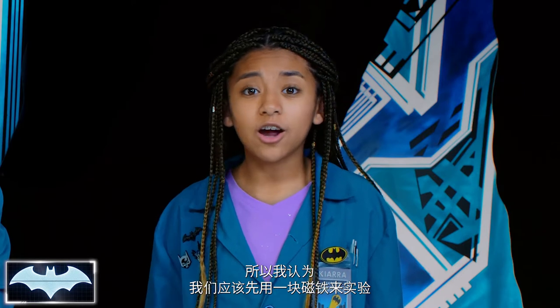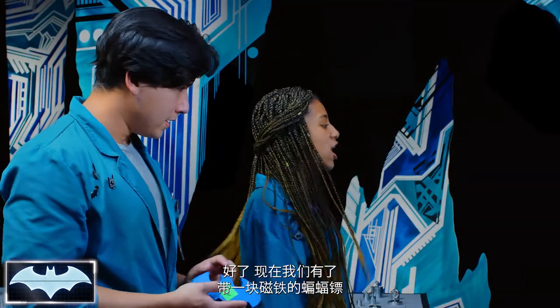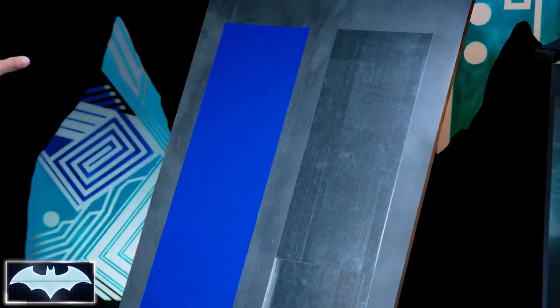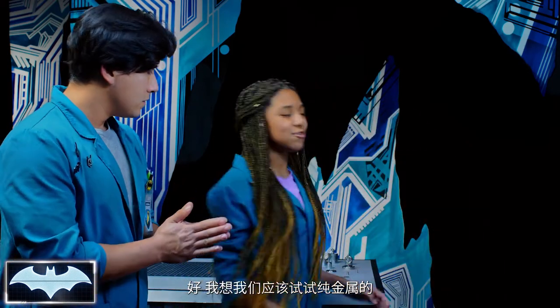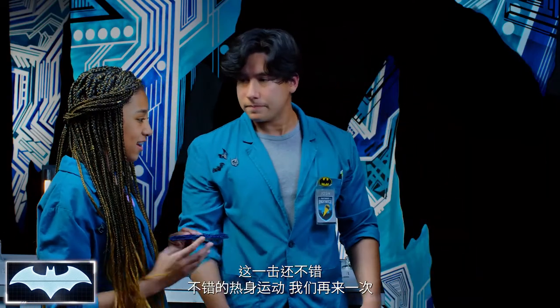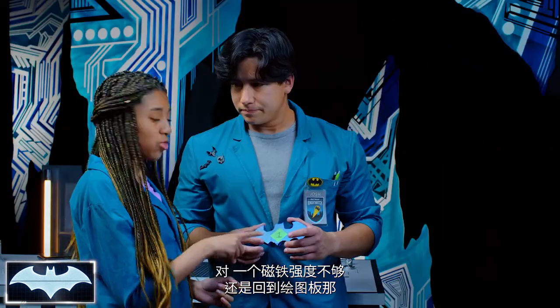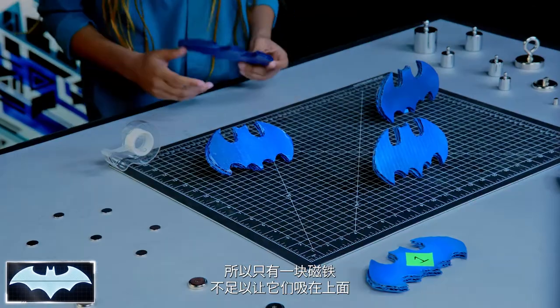For our first experiment, we're going to see if we can make a batarang just strong enough to stick to both targets, not fall off, and still be able to retrieve them later. Let's start by figuring out what one magnet does. We took one magnet and made our one-magnet batarang, aiming for the mixed metal — the weaker magnetic field — to see if one magnet can be attracted to it. The batarang didn't stick, so we tried the full metal target. One magnet is enough to stick to the full metal since it has a stronger magnetic field, but we still need more magnet strength.